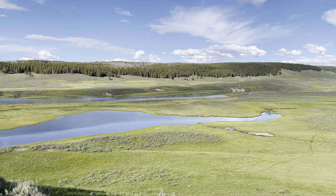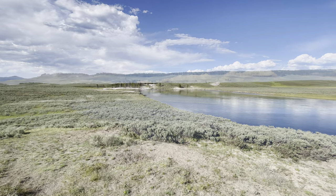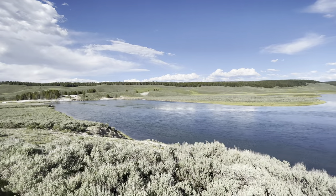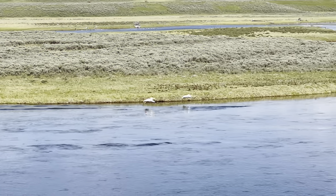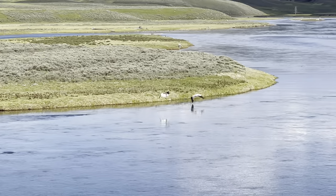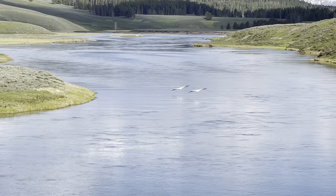We stayed in Canyon Village, which was an ideal location within the National Park. Hayden Valley is just about a 15-minute drive or less, so we could hit it every evening and every morning on our way out to do different activities. This gives you plenty of opportunities to see the wildlife.